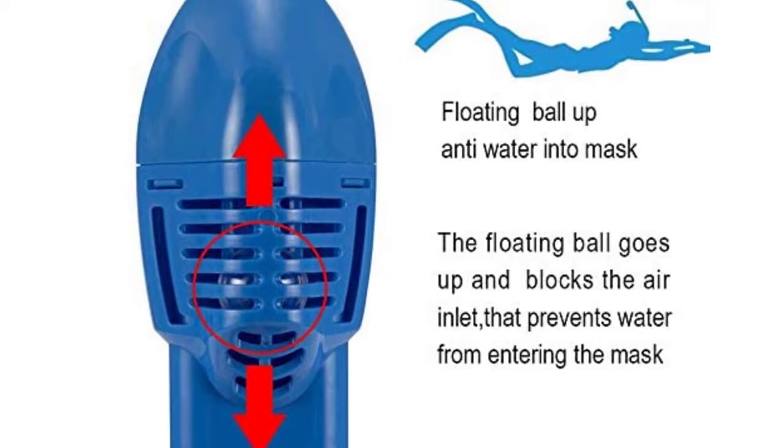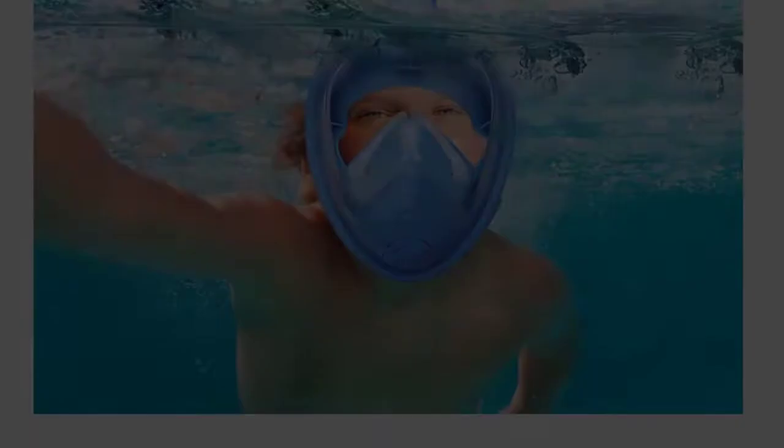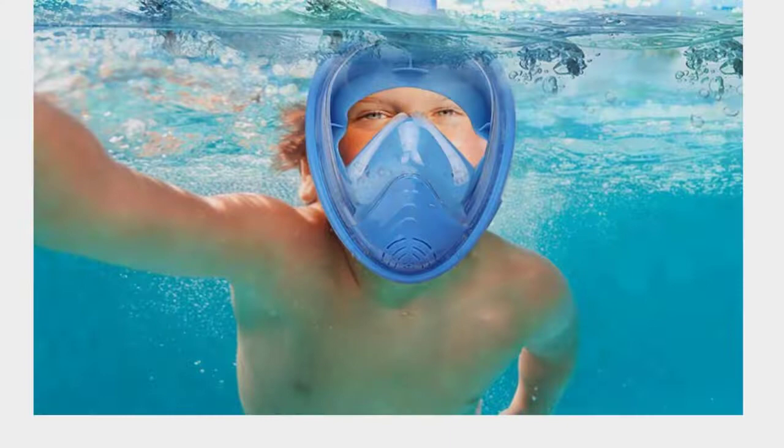The Kid Snorkel Mask features a three-layer design that helps keep your child comfortable in different temperatures. The middle layer is flexible silicone that fits snugly over your child's nose and mouth, while the outer layer is soft neoprene that helps keep out water splashes, with no worries about leaks. Easier to use than a traditional diving mask, it is extremely suitable for beginners and children. Additional removable motion camera brackets allow kids to easily capture their adventures.